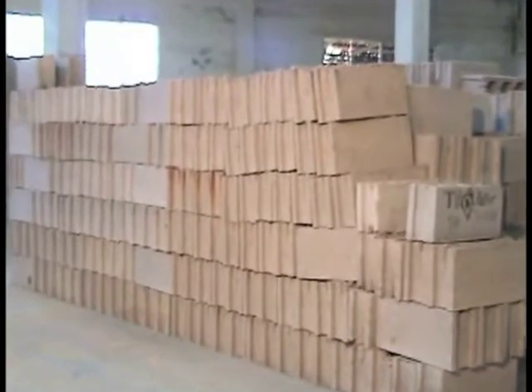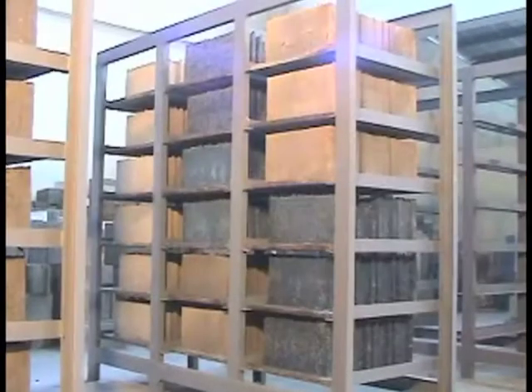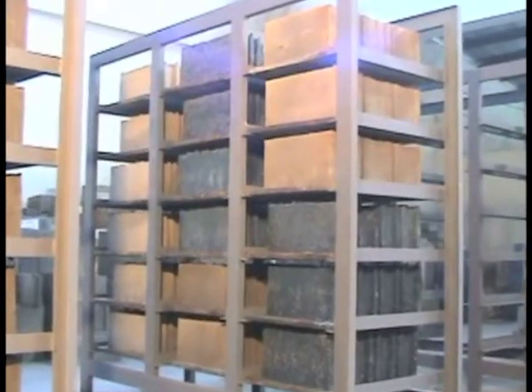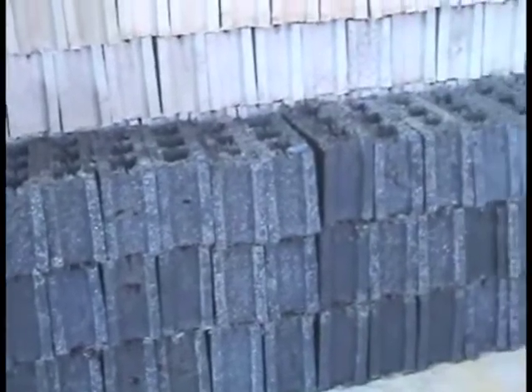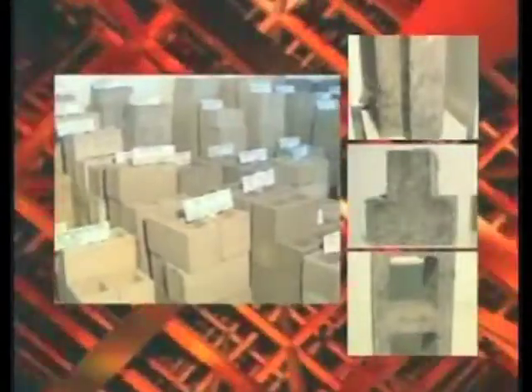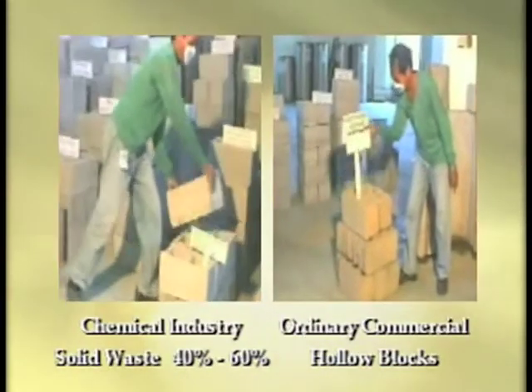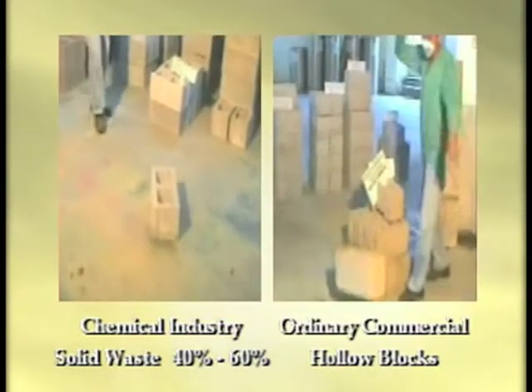The blocks are set aside to dry for 24 hours, after which they are stacked for curing. With the addition of hardeners, the curing can take less than the traditional 28 days. Depending on the waste feed and the proportion of solid additives, the compressive strength ranges from 200 PSI to over 1,421 PSI. The strength may be increased or decreased for individual requirements by simply altering the proportions of solid additives.